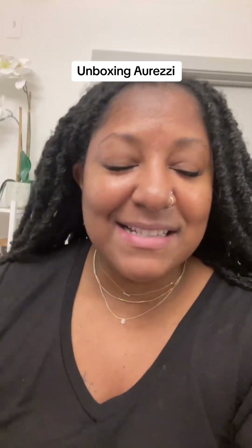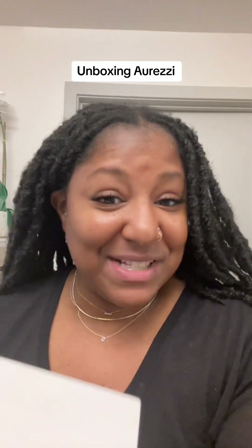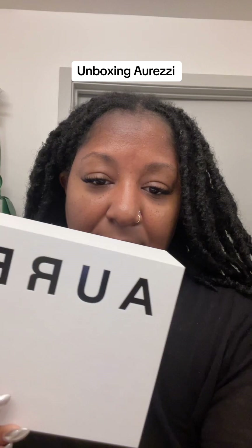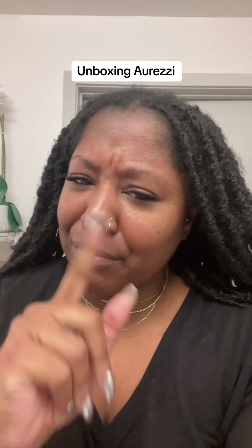Hey guys, let's talk about today's self-care find. I am so excited — it just arrived and I just filmed my unboxing for YouTube, so now let's unbox it together on TikTok. I am trying none other than Arezzi, which is the oral care brand that's supposed to elevate your standards and all of those things. But is the hype real?